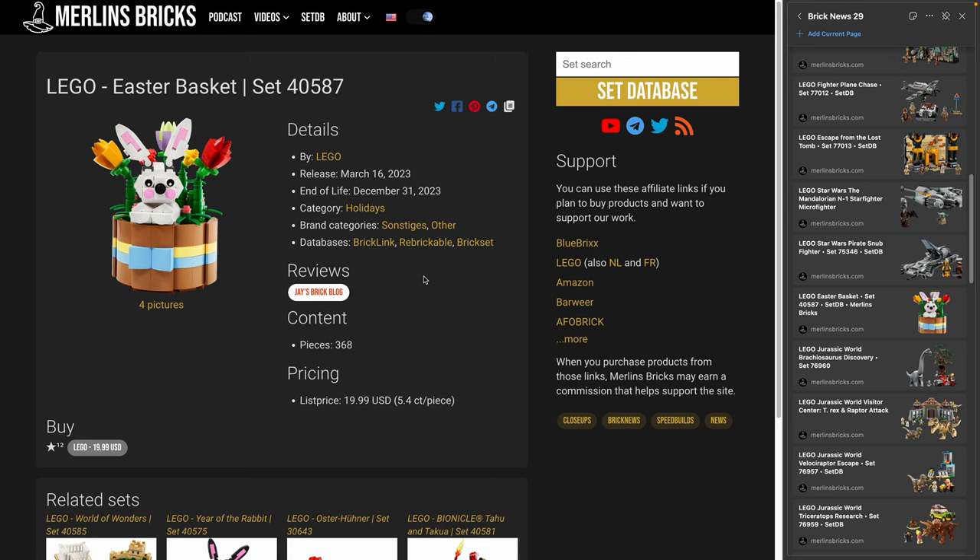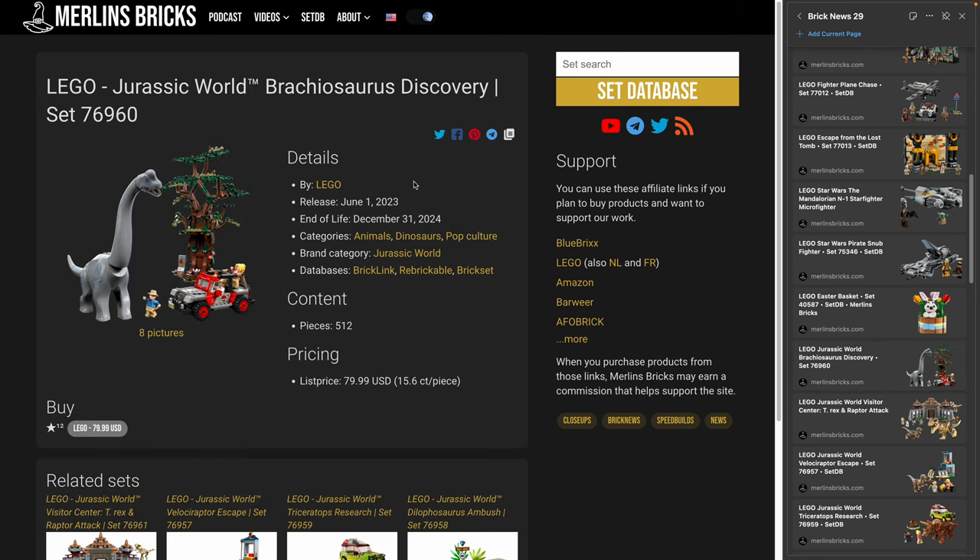Moving forward to Easter: the 4587 Easter Basket by LEGO has been announced. Jace Brickbrock has already done a review. It has 368 pieces and is a gift-with-purchase — you'll likely need to spend around 100 euros or so to get it.